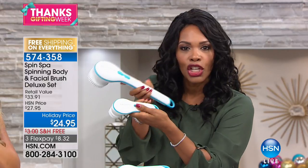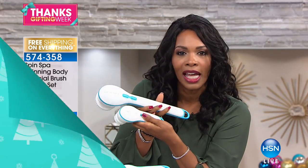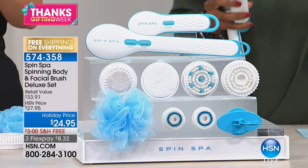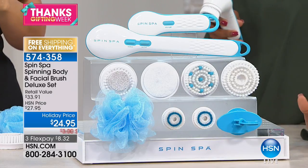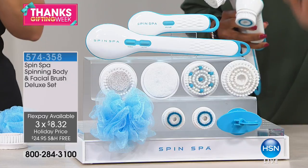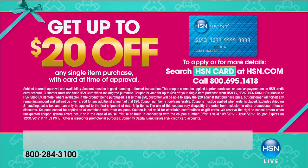This is free shipping during our Thanksgifting holiday, and it's on flex pay so for everything you get it's $8.32. If you have an HSN card you can get an extra flex making it less than $5 to get home. If you don't have an HSN card, you can apply and when approved get up to $20 off, making this entire configuration $4.95.